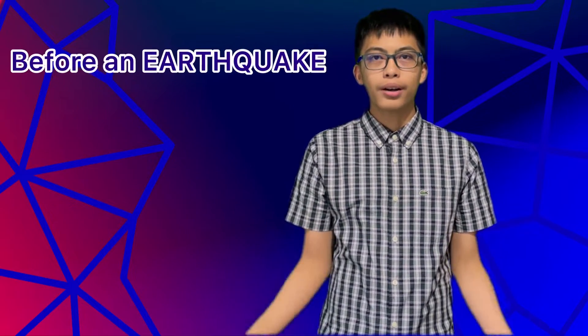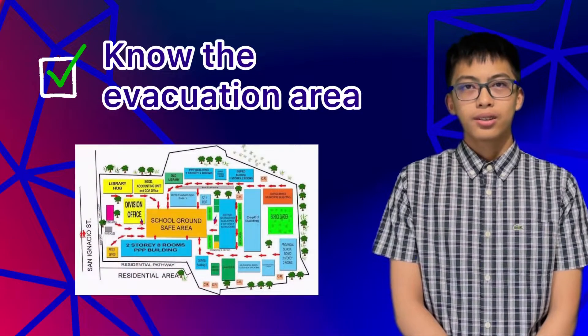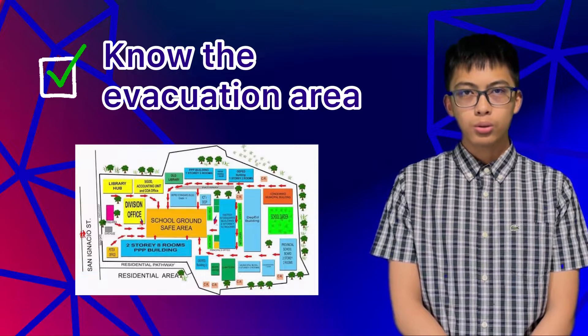Here's what you can do before an earthquake. First, know the hazards — familiarize yourself with earthquake hazards in your area. Next, know the evacuation area in your school or workplace.